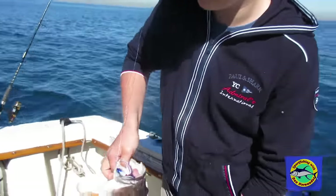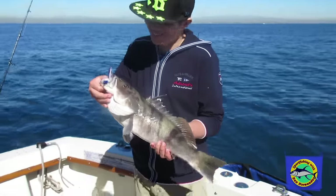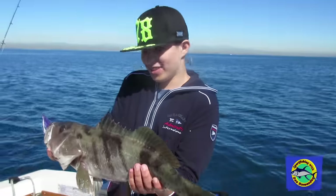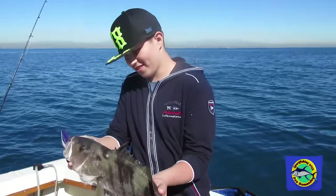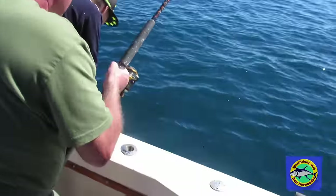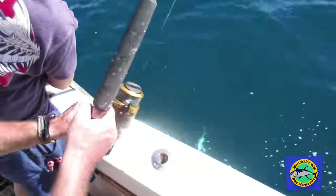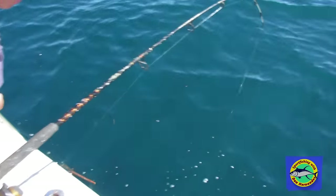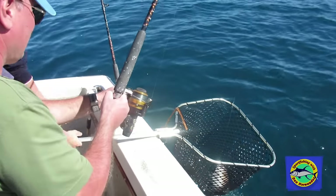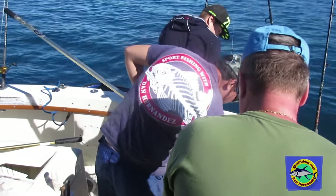Here's Ivan with this big sand bass he just caught. How's it feel, man? Very excited because I got two big sand bass — I think it's bigger than the other one, it was very strong. Sand bass, yep, big sand bass — oh that's the way to end the day, nice fish, very nice big fish.